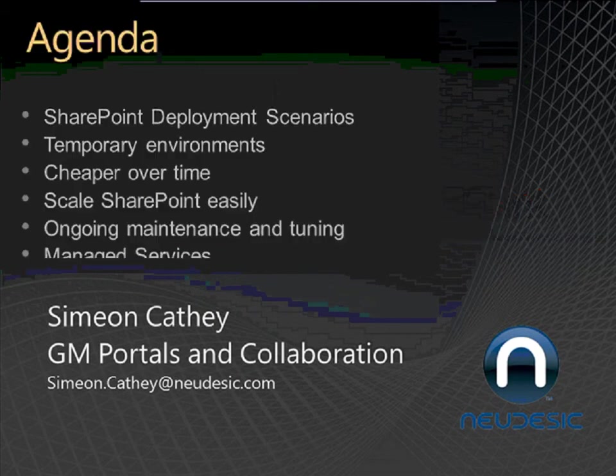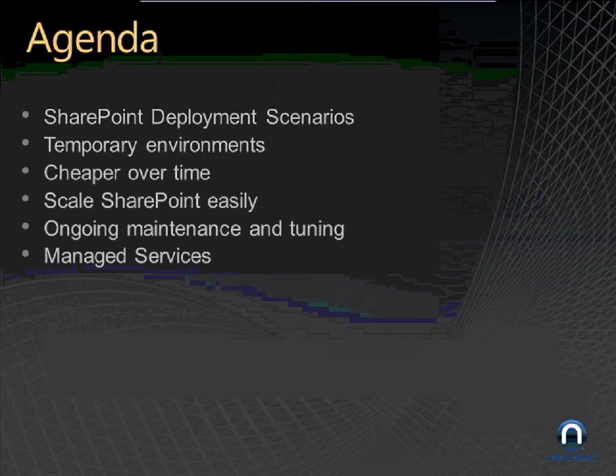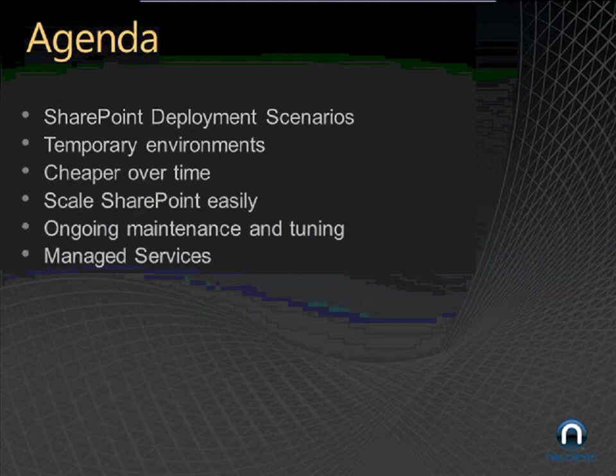The agenda is going to go somewhat like this. I've got some deployment scenarios I'll go through to put some color around the different ways you can deploy SharePoint. Some of the benefits of hosted environments regarding temporary environments. Some of the cost savings you can experience using Hosted SharePoint over time. We'll go through information on how we can scale easily and meet your business needs. And then maintenance tuning — the typical care and feeding that a SharePoint deployment requires. And finally, our managed services might be able to help you out as well.